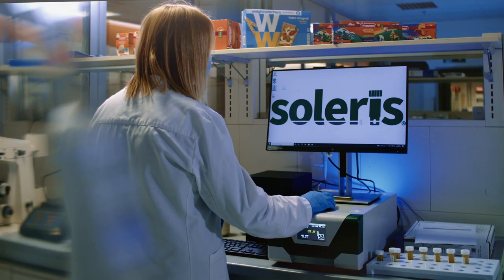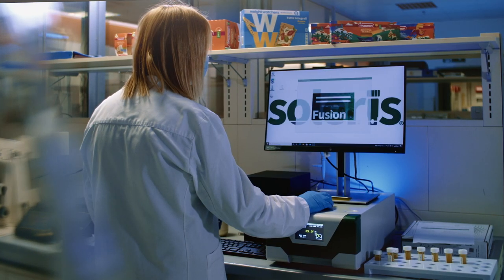When choosing a method for testing these organisms we focus on sensitivity and related rapidity to get reliable results. This is important to us because we have the necessity to release the finished goods in the shortest time, but we need to be sure that the product is safe and commercially sterile. That's why we use the Neogen Solaris system.